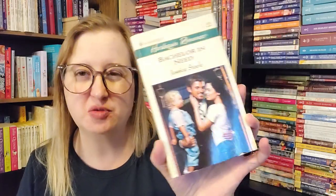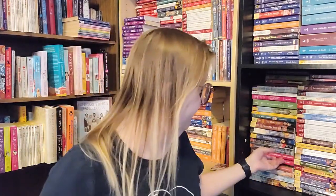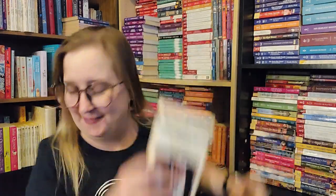Bachelor in Need by Jessica Steele — Harlequin Romance number 3615 from August of 2000. This is when I started reading the romance line; when the covers look like this off-white color with the green, that's iconic to me. I know now for a lot of people it's the pink spine books, but this is the era when I started. She is a good author — I've read her before.